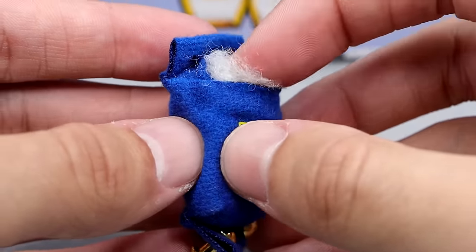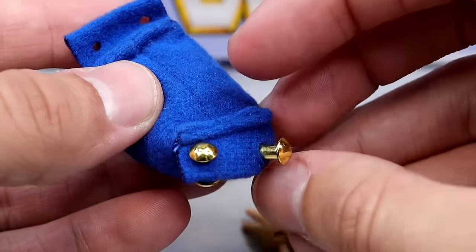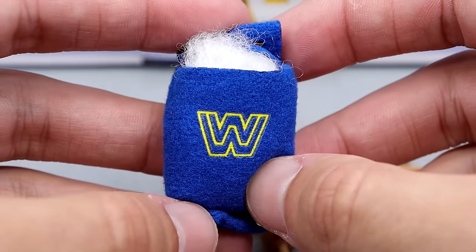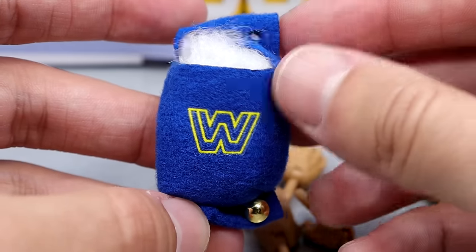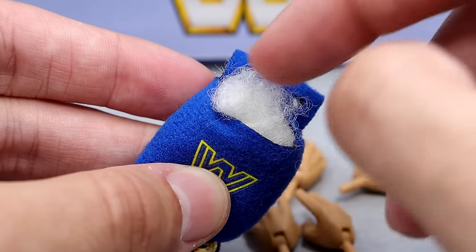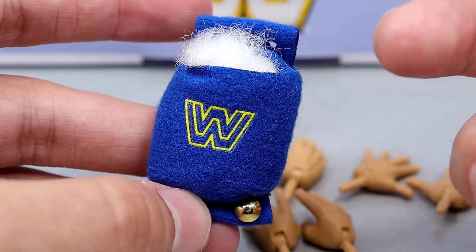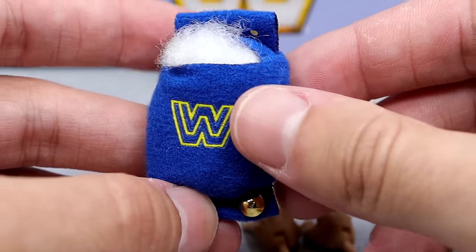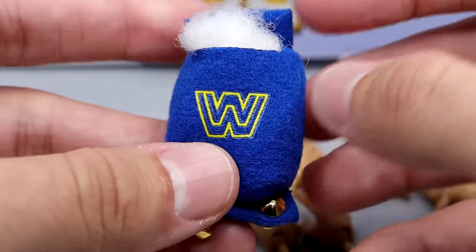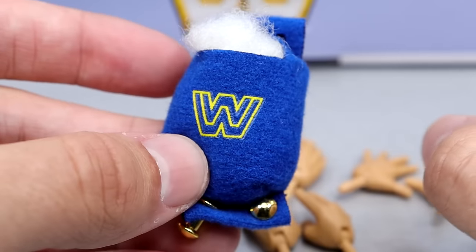We also get the stuffing coming out of this turnbuckle pad, which is cool because it actually has a clasp so you can put this on your new generation ring that came with the crowdfunder last year. It's got the cotton coming out there like he's chewing on the turnbuckle pad, shredding it — which is so cool. What a unique accessory. This came in its own little bag in the accessory compartment — a nice, very unique accessory for George the Animal Steel.